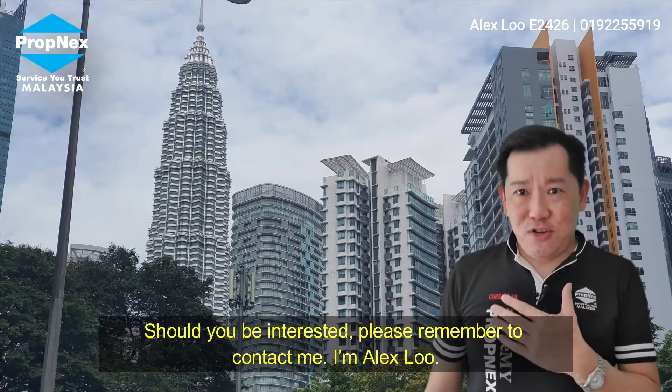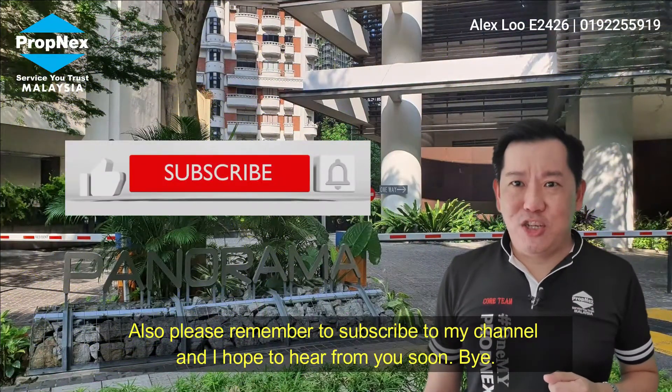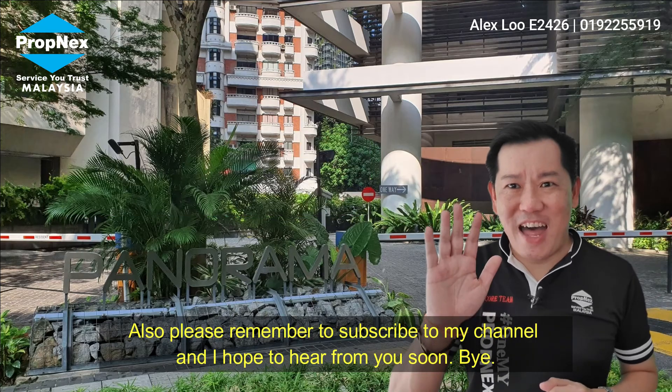Should you be interested, please remember to contact me. I'm Alex Loo. Also, please remember to subscribe to my channel and I hope to hear from you soon. Bye.